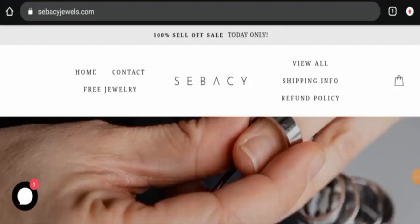Hello everyone, welcome. In today's video, would you like to know about Sebacy Jewels reviews? We are going to update you with this unbiased review. If you would like to buy from this site, please watch this video. And if you have already experienced any fraud over this website, or if you have not received the product or got an average product, then please watch this video till the end to find out how to get your money back.